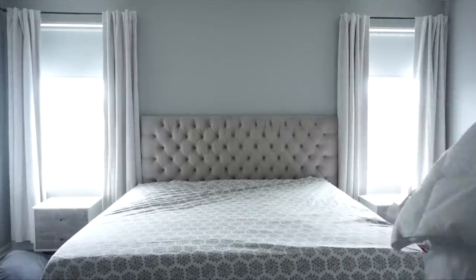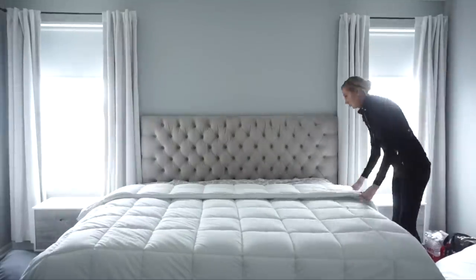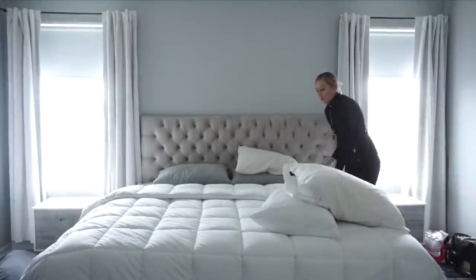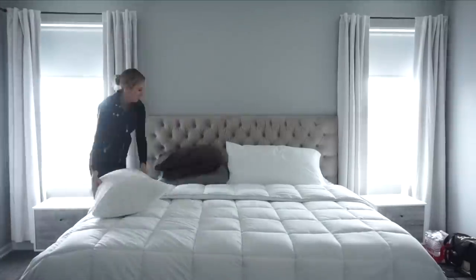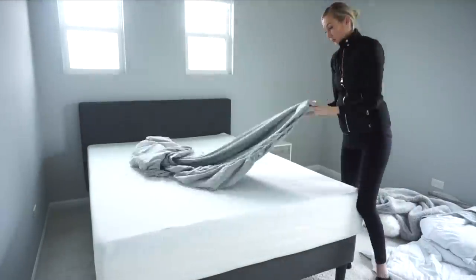After I've had my coffee, the first thing I do is make our bed. No matter what kind of day Kennedy's having, no matter how hectic the day is or how little I can get done, I always find a way to make our bed. It just sets the tone for the day and makes me feel like I've accomplished something.